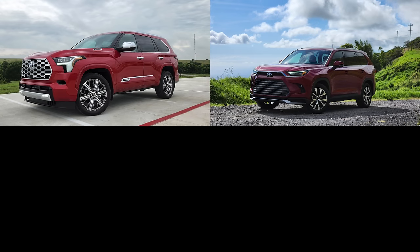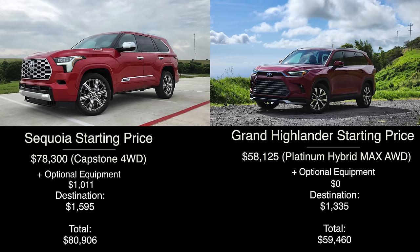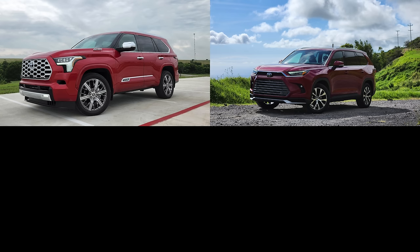Let's quickly establish the pricing and trim levels right from the start. There is quite a price difference between them — actually over $20,000 when we compare fully loaded models. For the Sequoia, that is the Capstone 4x4 at $80,906. And for the Grand Highlander, that is the Platinum Hybrid Max at $59,460. This is going to be an objective comparison, and we will sum up with our thoughts and revisit the large price difference for a value assessment.